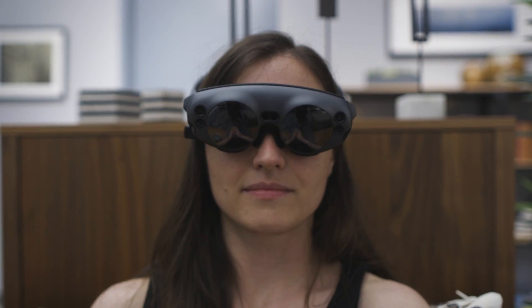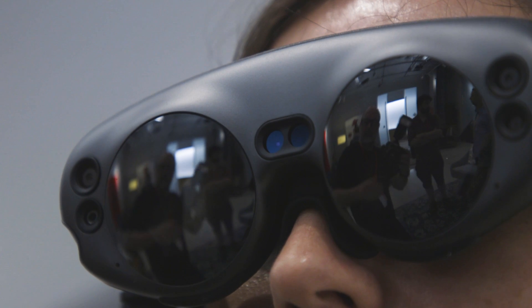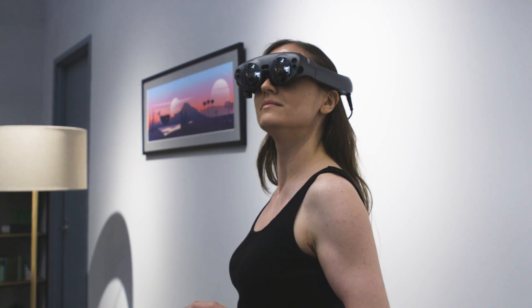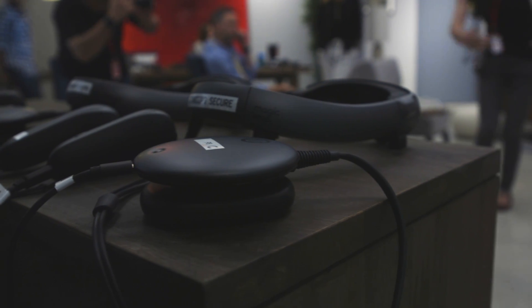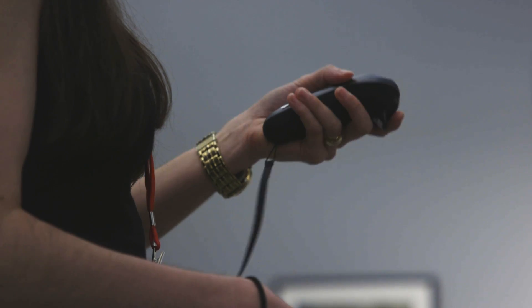This is the Magic Leap 1 Creator Edition. The Magic Leap 1 does look and feel great. The main part's a headset called Lightwear. It connects to a miniature computer called the Lightpack, which you clip on your pocket. You can use it with this controller or with some limited hand motions.